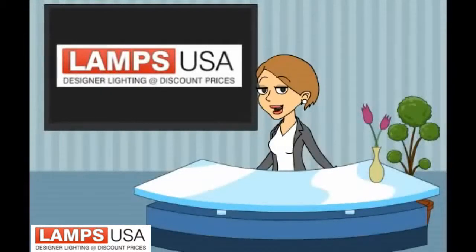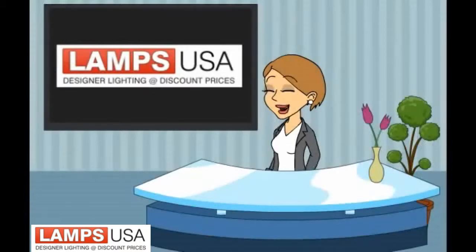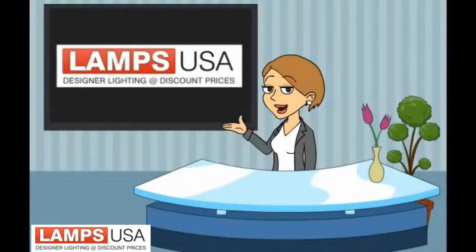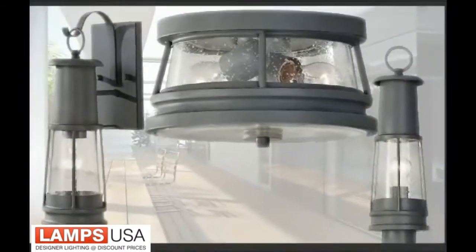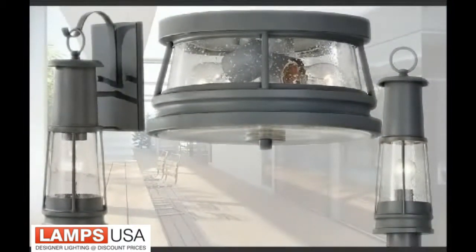Looking for modern coastal lighting for your home? Hi, I'm Lexi from LampsUSA.com. Welcome back! Now we get to see a great new lighting collection from FICE called Chelsea Harbour.